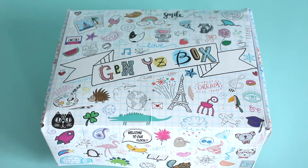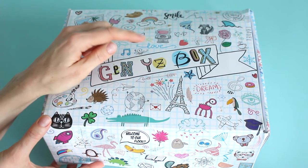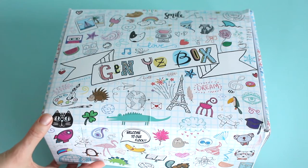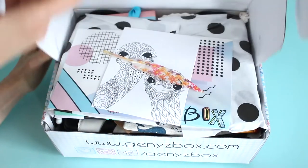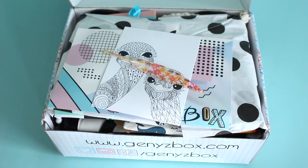You can find both of them on the blog. The reason why we review two boxes every month is because they have two options: the Gen Y Box and the Gen Z Box. It is $44.99 per month. They are Canadian, but they do ship to the U.S. and Canada. Shipping is $4.95 to the U.S., $9.95 to Canada, and their motto is 'because being different is awesome.'